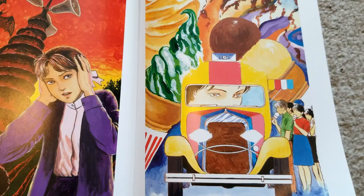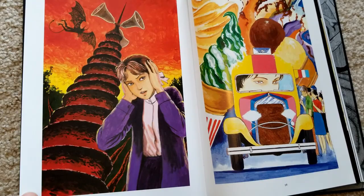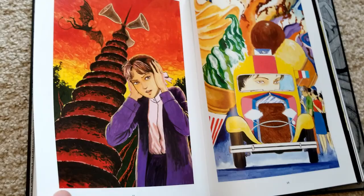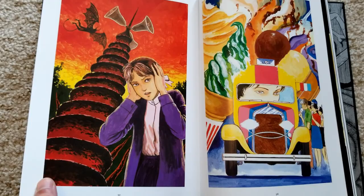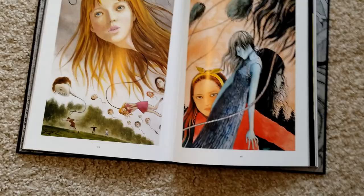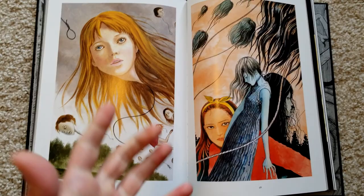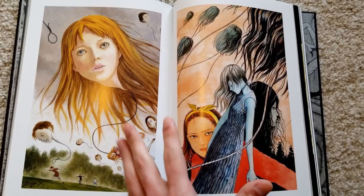Ito also comments in the back of the book that when you separate a work from its context, you lose something, but at the same time you gain something — when you're looking at an image separately it evokes different kinds of feelings and imagination than when you have the full context. Looking at these pictures having read the story, I know the context, but without that they might feel more evocative. This is from Blimp, honestly one of my favorite short stories, also in Shiver.